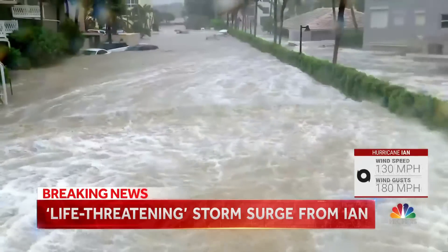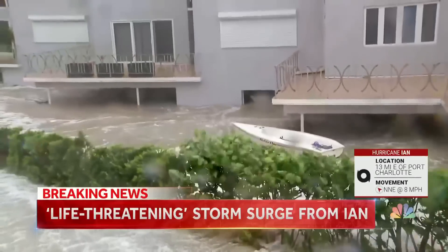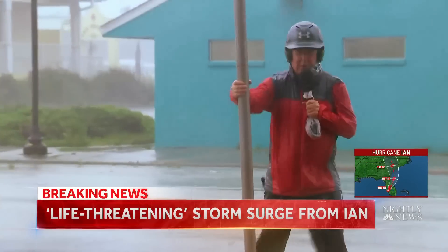This is what storm surge looks like — the bathtub-warm waters of the Gulf of Mexico inundating the streets of Naples, pushing some cars out of their spaces, causing waves of water to rise over the roofs.